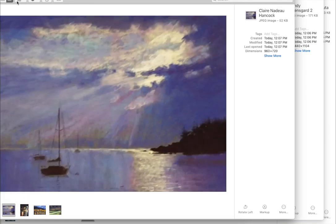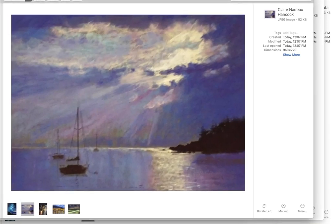This one is Claire Nadeau Hancock. She has been a winner in our group before. And this is just absolutely beautiful. I love this lavender feel with the little bits of almost a taupey green in it, and the blues. And the composition is just so pleasing. Beautiful in the advanced category.